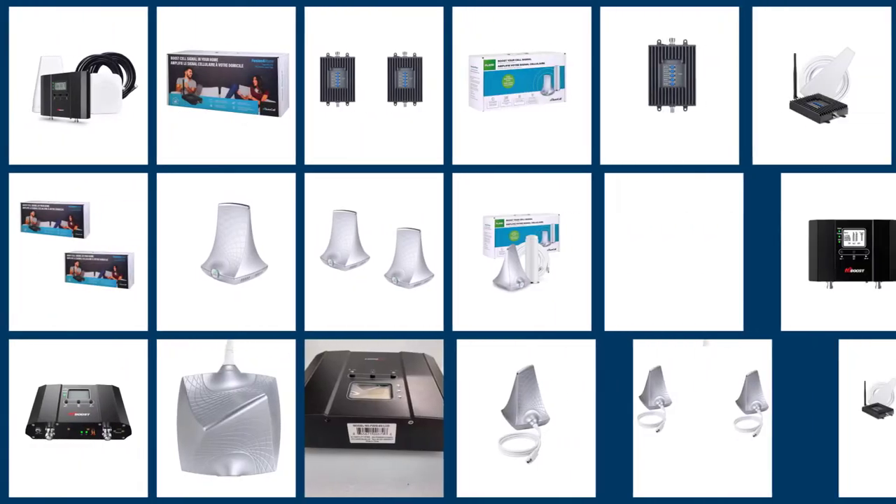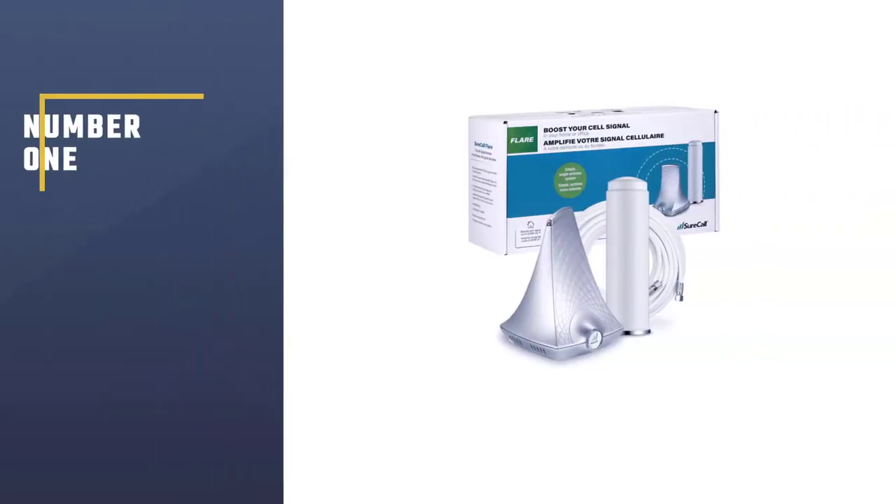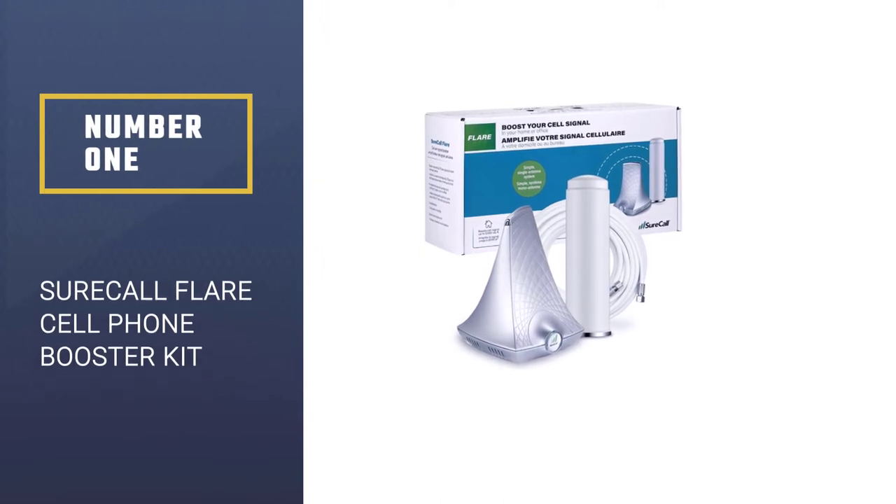Here we present the five best cell phone boosters. Let's get started with the list. Number 1: SureCall Flare Cell Phone Signal Booster Kit.